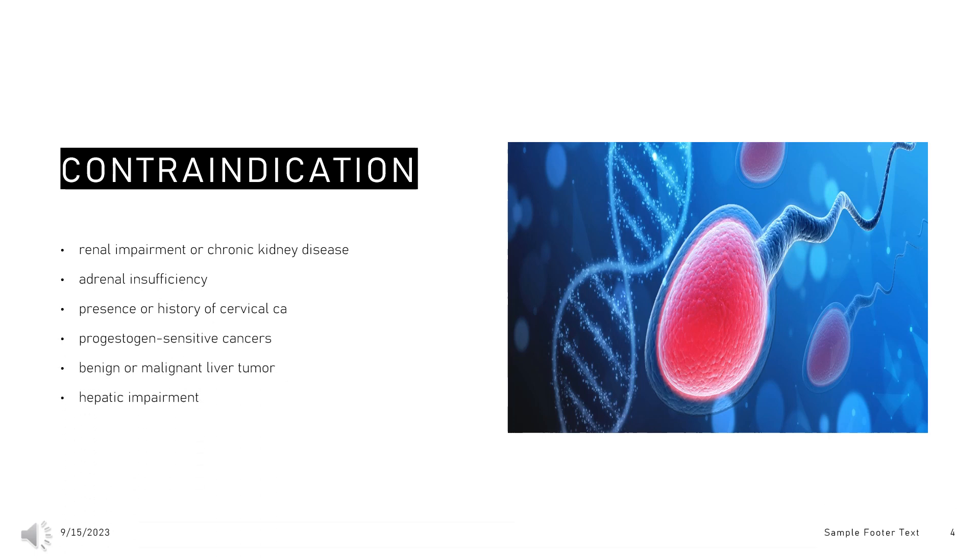Contraindications of drospirenone include renal impairment or chronic kidney disease, adrenal insufficiency, presence or history of cervical cancer or other progestogen-sensitive cancers, benign or malignant liver tumors or hepatic impairment, undiagnosed abnormal uterine bleeding, and hyperkalemia (high potassium levels). Renal impairment, hepatic impairment, and adrenal insufficiency are contraindicated because they increase exposure to drospirenone and/or increase the risk of hyperkalemia.